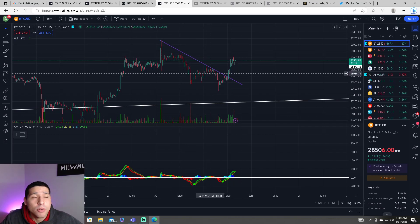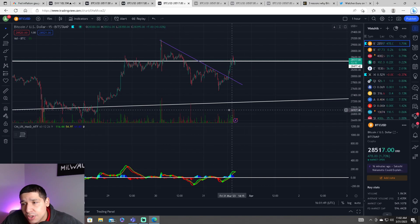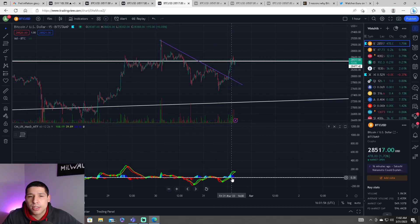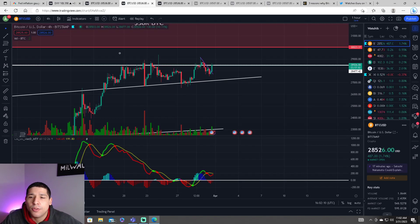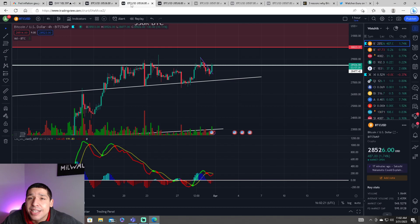It did react very well to the news. The thing is, we have to break through this key resistance and close. It looks like there's not a lot of buying pressure right now, because on the 15-minute timeframe we do see that things are starting to reverse on the MACD. As for the four-hour, it is still showing us red dots. So overall, on the four-hour and the daily timeframe, it is showing us a sell on the MACD.